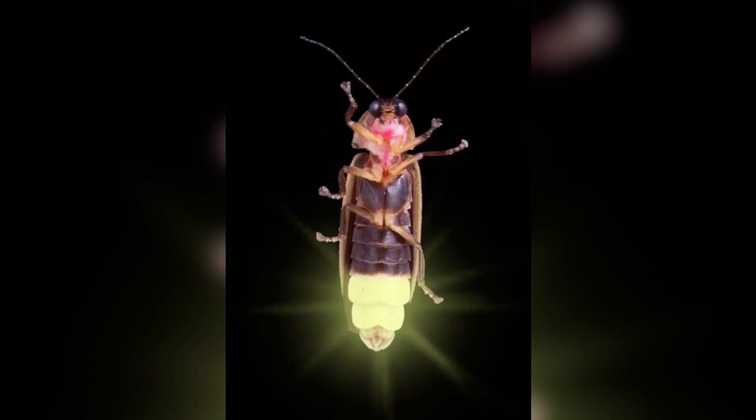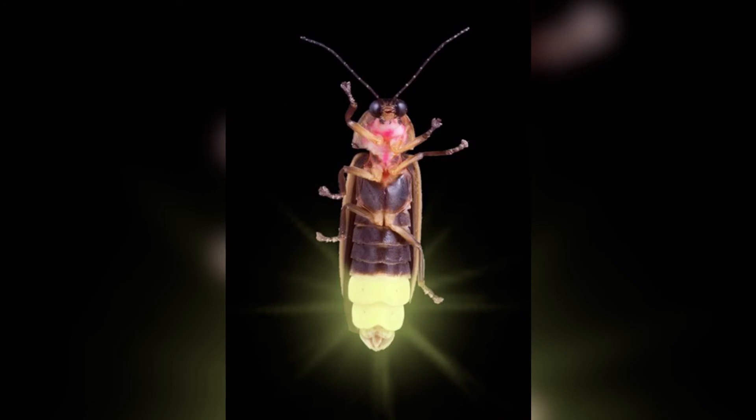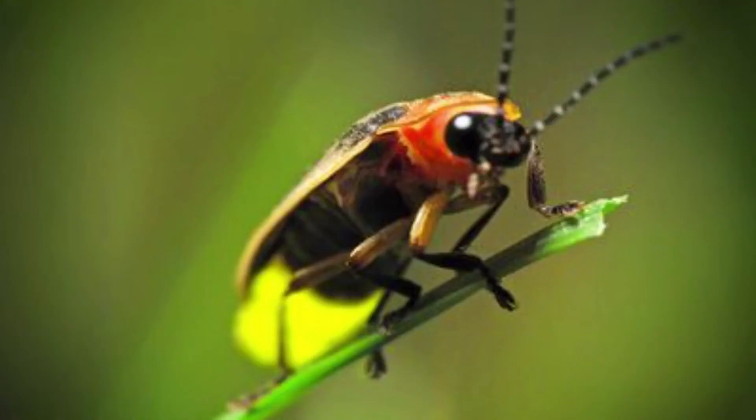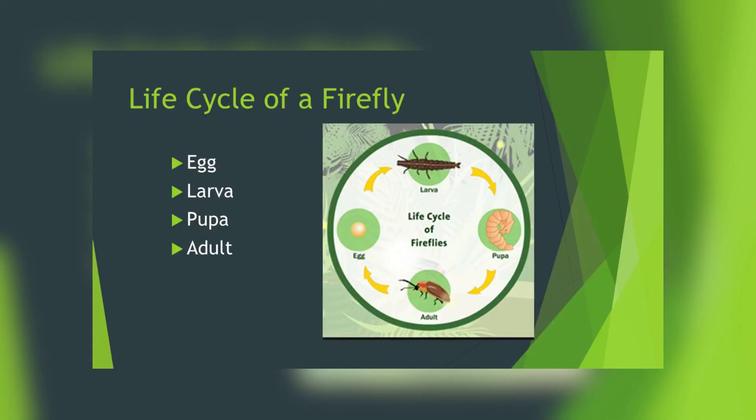A firefly's lower abdomen contains oxygen, calcium, and adenosine triphosphate, and they have a chemical called luciferin inside their tail, which contributes to a chemical reaction that produces light. That chemical reaction is called bioluminescence.